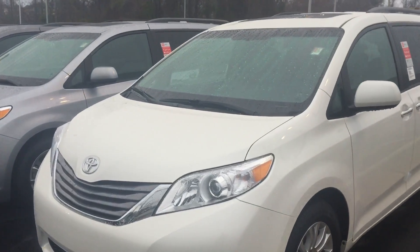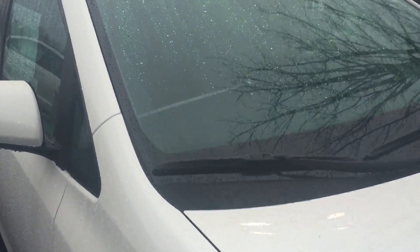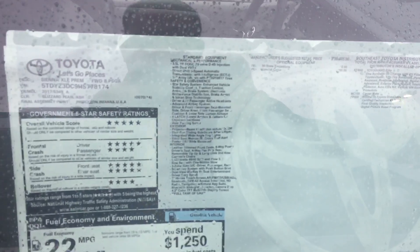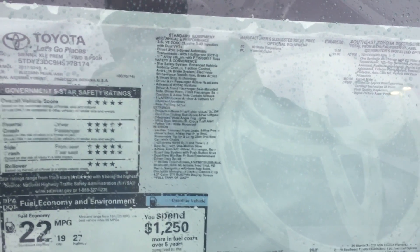This one here is a Blizzard Pearl exterior. This is our XLE Premium. It does have rear entertainment and a sunroof.